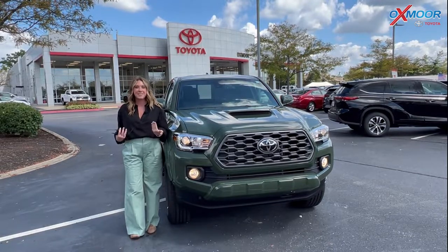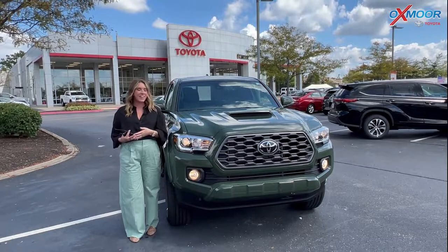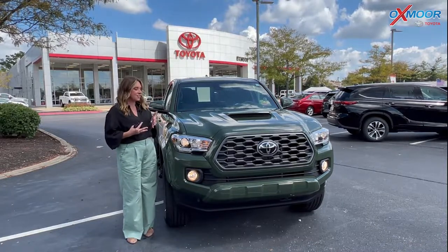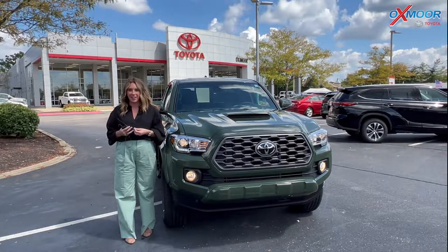Hello everyone. I'm Gabrielle over here at Oxmoor Toyota. We have a new 2022 Toyota Tacoma. This is the TRD Sport and it is in the beautiful army green, which is really rare to find.